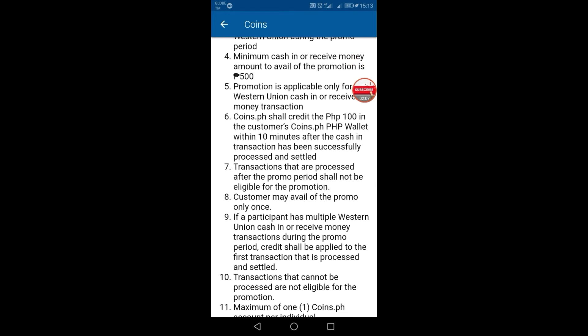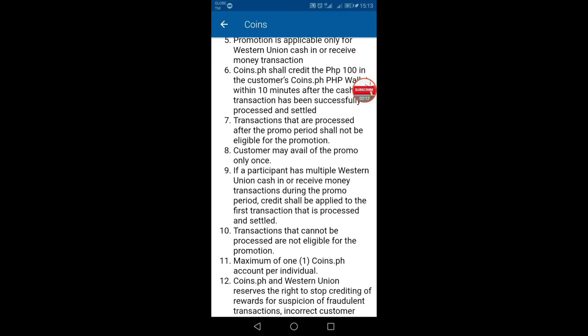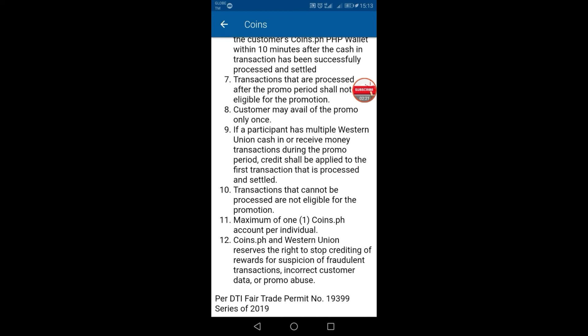Transactions processed after the promo period shall not be eligible for the promotion. Customer may avail of the promo only once — so one time only. If a participant has multiple Western Union cash in or receive money transactions during the promo period, credit shall be applied to the first transaction that is processed and settled. Transactions that cannot be processed are not eligible for the promotion. Maximum of 1 coins.ph account per individual. coins.ph and Western Union reserve the right to stop crediting of rewards for suspicion of fraudulent transactions, incorrect customer data, or promo abuse.